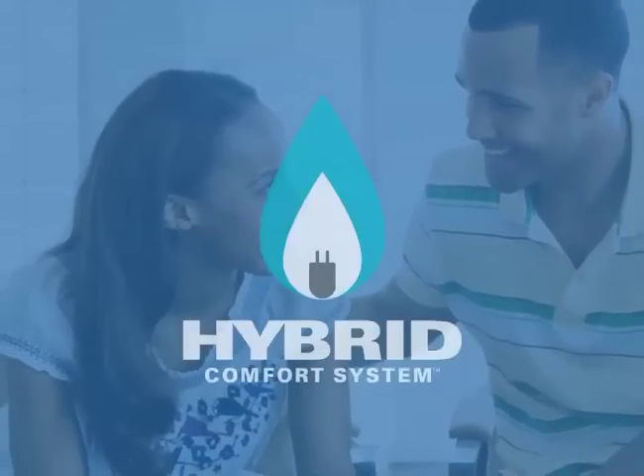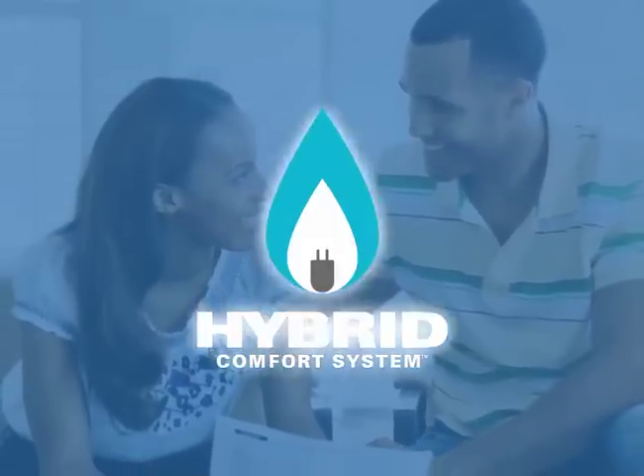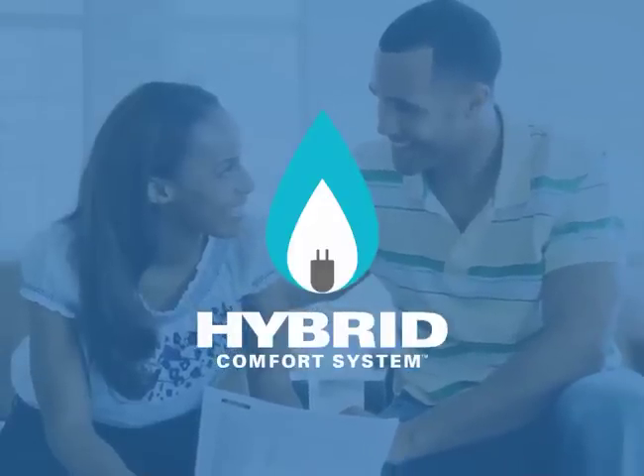So get the best combined return on your home comfort investment. Get the best of both worlds — cooling and heating — with the hybrid comfort system. Talk to your dealer today to get all the details on all the ways you'll save.